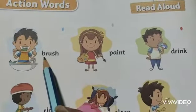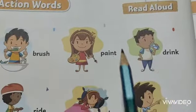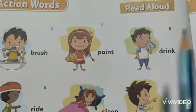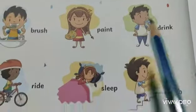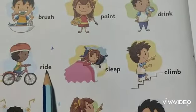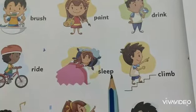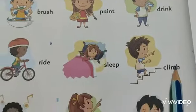The first one, the spelling is B-R-U-S-H, brush. P-A-I-N-T, paint. D-R-I-N-K, drink. R-I-D-E, ride. S-L-E-E-P, sleep. C-L-I-M-B, climb.